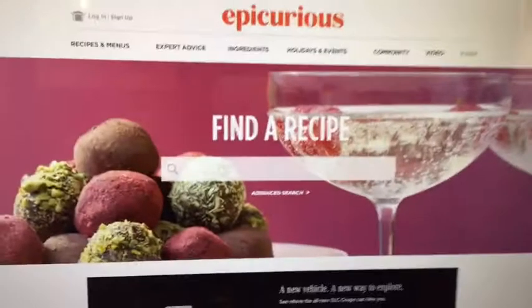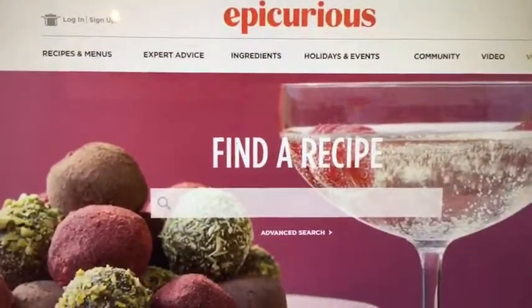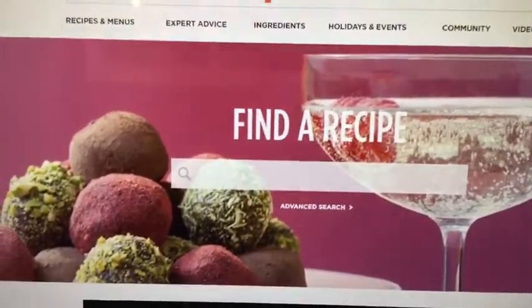Epicurious offers 33,000 recipes, a combination of regular recipes posted on their website. You also have cooking instructional videos that you can watch in order to churn out great meals. We'll look at Epicurious and see how you can use it to make great home-cooked meals.